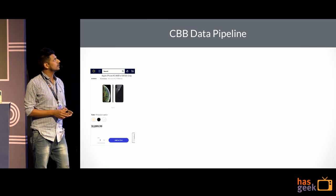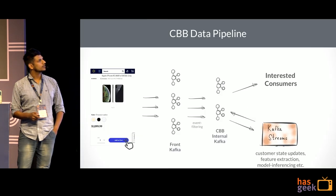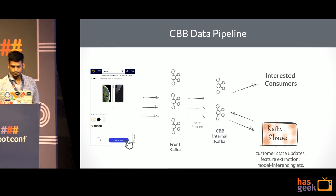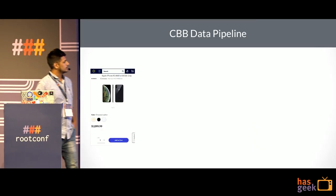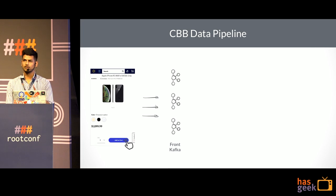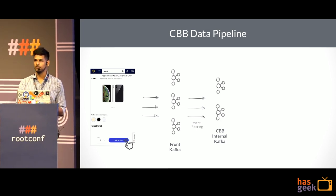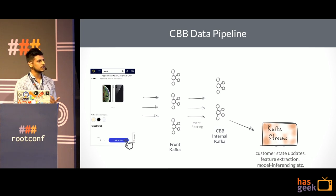Let's look at the CBB data pipeline. Let's say the customer clicks at the add-to-cart page, and that particular action generates an event which is collected by our front-end Kafka, which then flows to our internal Kafka after event filtering. We filter approximately 99% of the events and are only interested in 1% of the events, and then we have a Kafka Streams cluster which processes those events from Kafka.